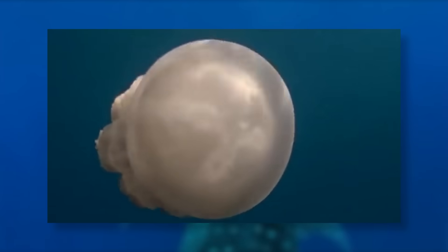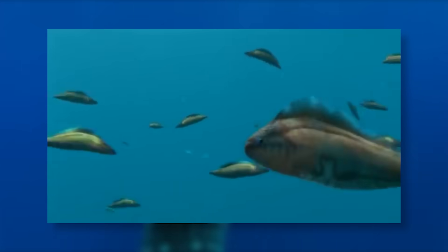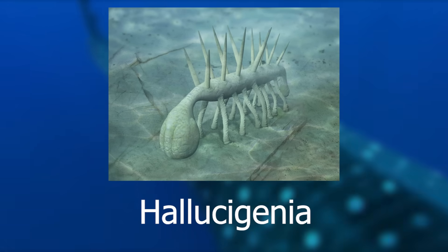Following the Great Cambrian Explosion around 500 million years ago, the Earth became home to a wide assortment of unique and fascinating creatures. From the apex predator Anomalocaris to the earliest vertebrates such as Haikouichthys and Myllokunmingia, the primordial seas were rife with many iconic species. However, among these various animals, at the bottom of the ocean could be found a peculiar worm-like animal known as Hallucigenia.